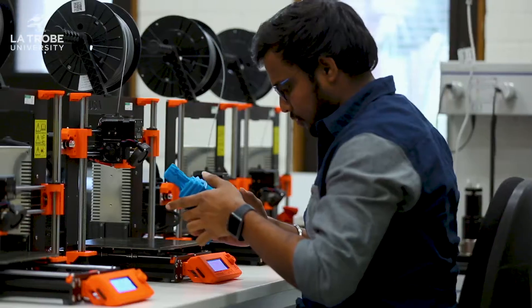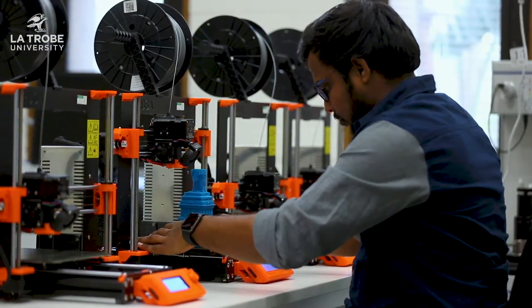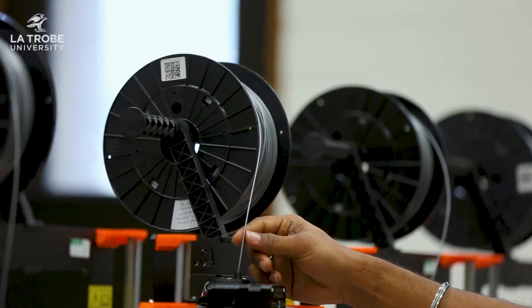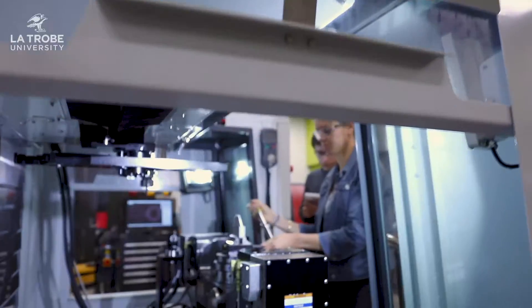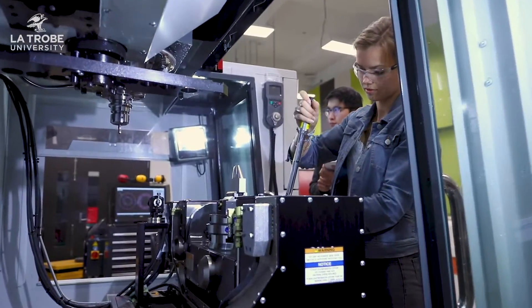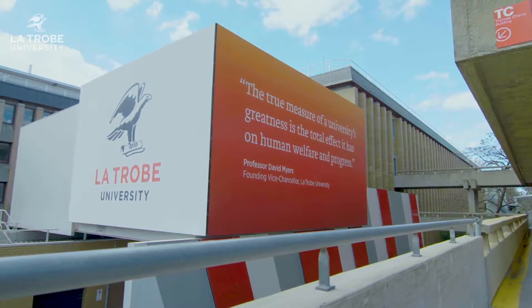Preparing you for a career in engineering is what La Trobe does best. La Trobe's engineering graduates have the highest employability rates in Victoria and are above the national average. We encourage students to network and attend industry events to meet professional engineers and like-minded individuals, to gain confidence and experience when you graduate.